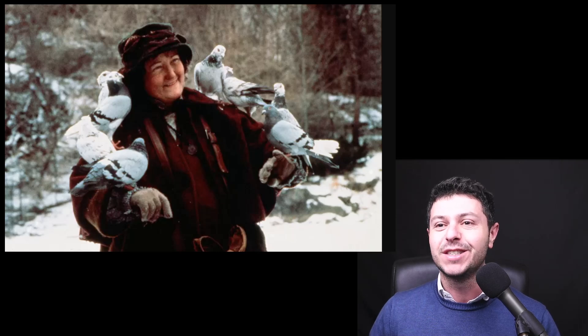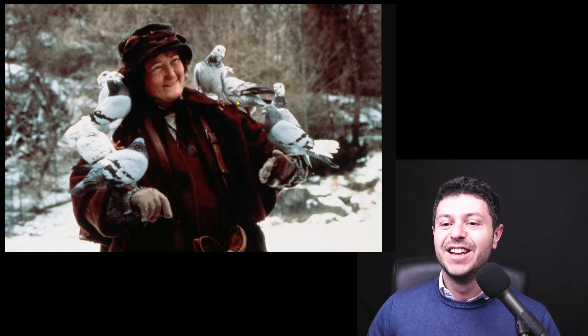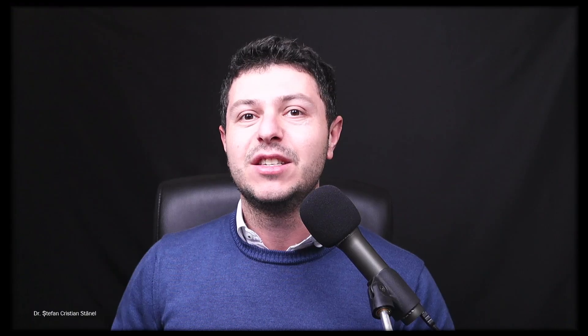Today we will talk about the bird lady in Home Alone. I'm sorry about the dumb jokes, but you may remember this movie, Home Alone, and there was this lady with the birds. So let's get back to telling you a little bit about one type of fibrotic hypersensitivity pneumonitis.